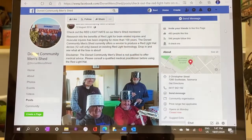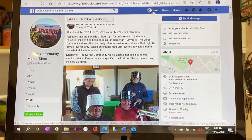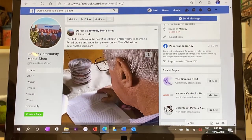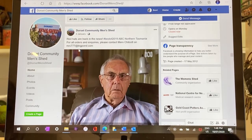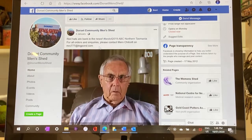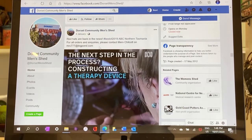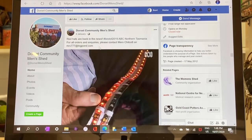Light hats cost $300 Australian plus postage. As you can see from this post on the Dorset Men's Shed Facebook page, if you're interested in buying one of these hats you can contact Merv Chilcott directly at mrc777@bigpond.com. Merv says the men's shed has received overwhelming positive feedback from people who have bought one of these hats and are experiencing benefits from it.